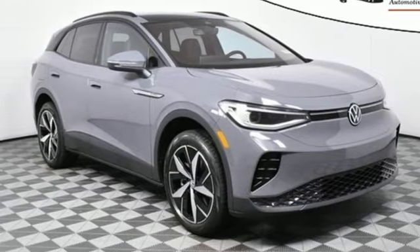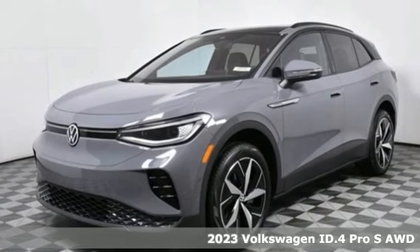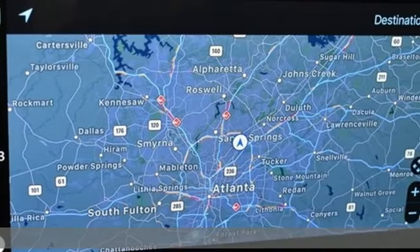It's a new 2023 Volkswagen ID.4. Striking on the outside, spacious on the inside, it's an EV that makes it easy to decide.